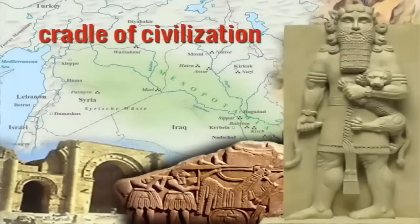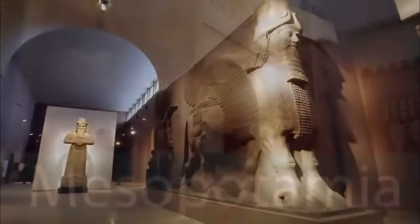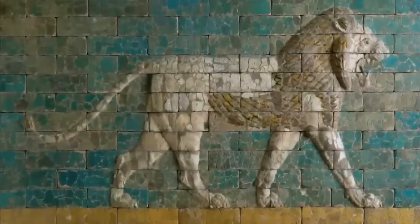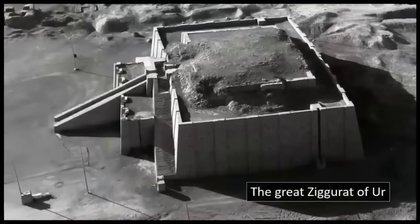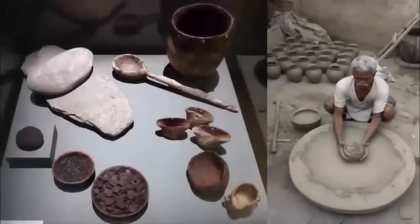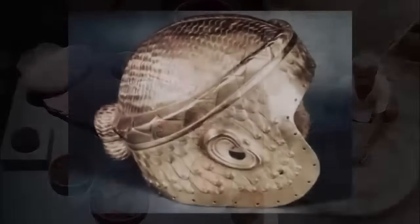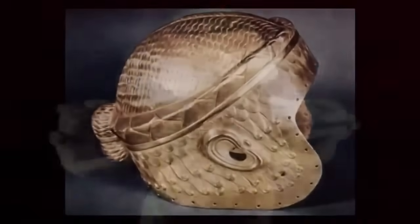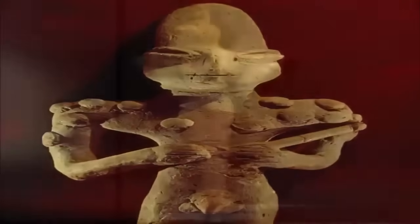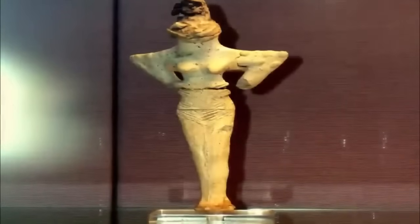It is largely accepted within mainstream archaeology that modern civilization started with Iraq, within what we now call Mesopotamia. Iraq is currently accepted as the longest surviving continuous area of civilization anywhere on Earth. The question is, how did this very ancient culture excel so successfully within their surrounding environment? How did they develop such sophisticated methods of survival at such a primitive time in our history? There actually exists a series of figurines made by unknown people who predated the Sumerian culture by some magnitude — known as the Ubadian people. Were these the source of Sumerian wisdom?